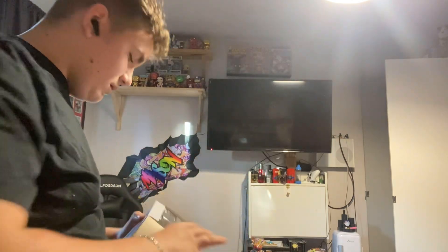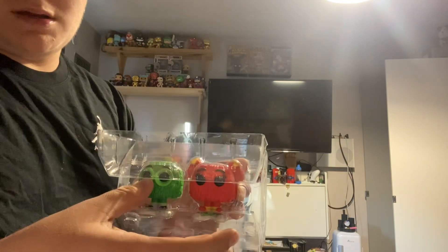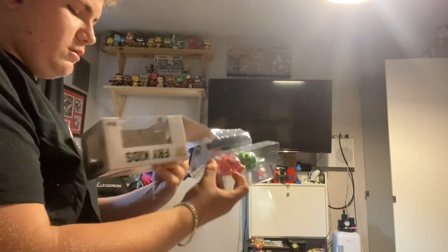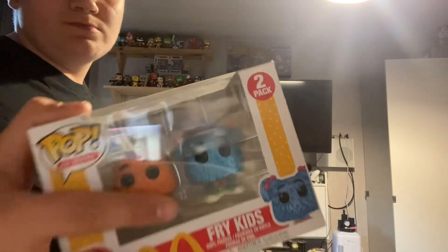Let's start with the McDonald's ad icons. I've got the Fry Kids in red and green, but I also have them in orange and blue. It's basically the exact same sculpt, so I'm not going to get it out.